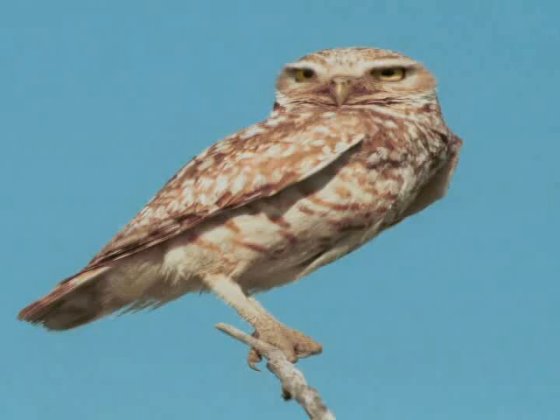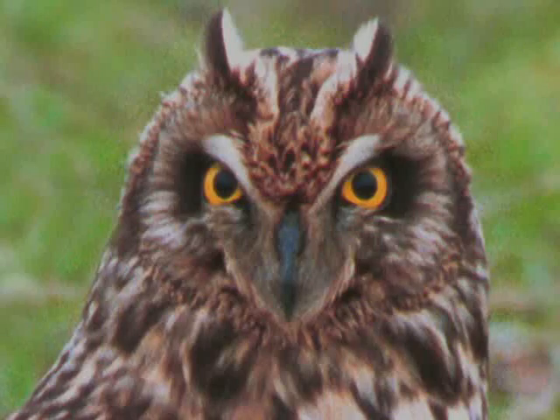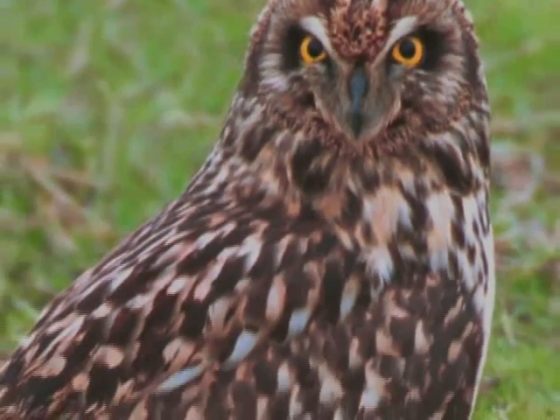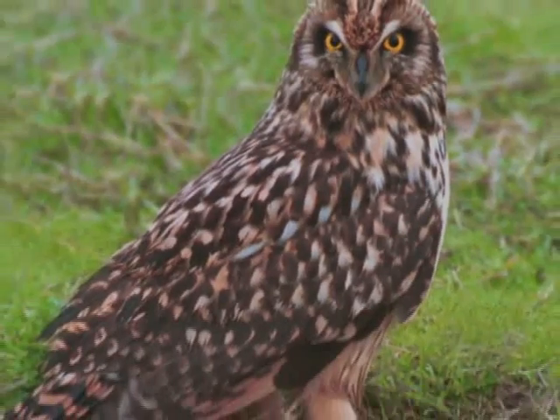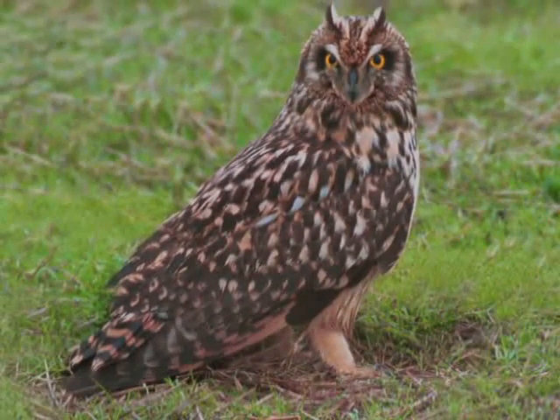The burrowing owl is just the opposite — it likes to nest in modified burrows made by ground squirrels or badgers, and has a wingspan of 24 inches. The short-eared owl also prefers its nest low, usually a depression in a marsh, meadow, or grassland with little or no lining. The long-eared owl likes to nest 15 to 30 feet above ground.